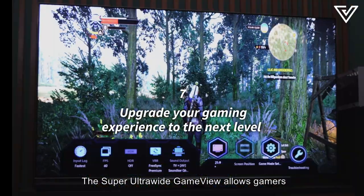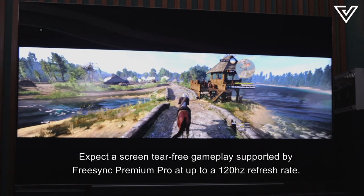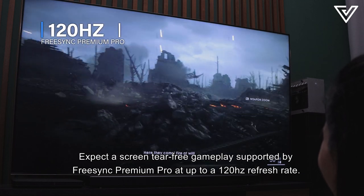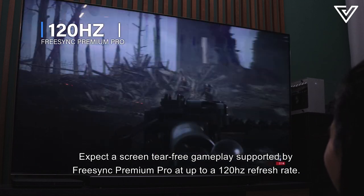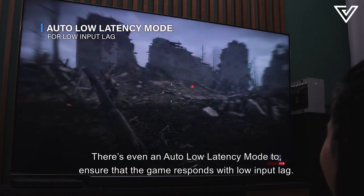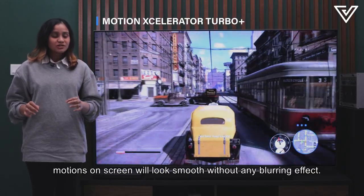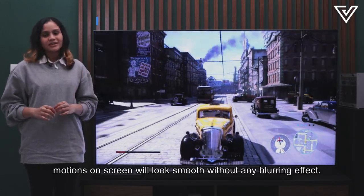The Super Ultra Wide Game View allows gamers to enjoy up to a 32x9 aspect ratio view. Expect a screen tear-free gameplay supported by FreeSync Premium Pro at up to a 120Hz refresh rate. There's even an auto low latency mode to ensure that the game responds with low input lag. With Motion Accelerator Turbo+, motions on screen will look smooth without any blurring effect.